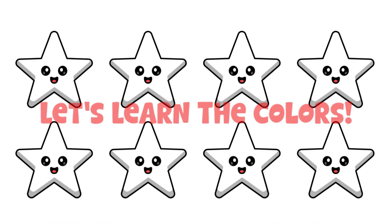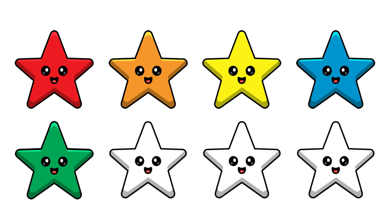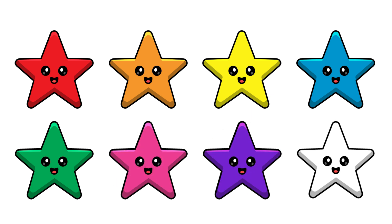Let's learn the colors. Red color. Orange color. Yellow color. Blue color. Green color. Pink color. Purple color. Brown color.